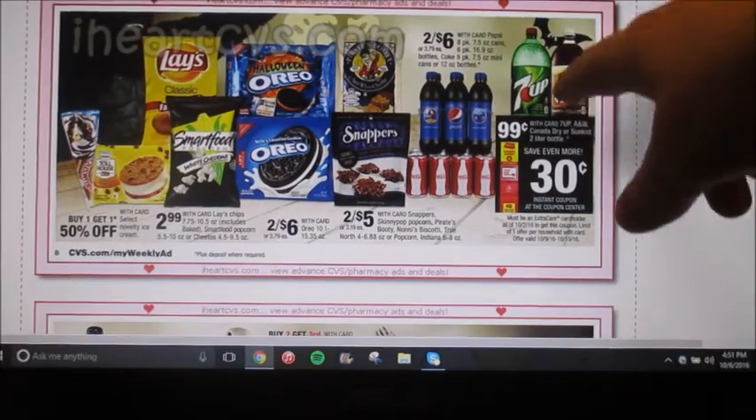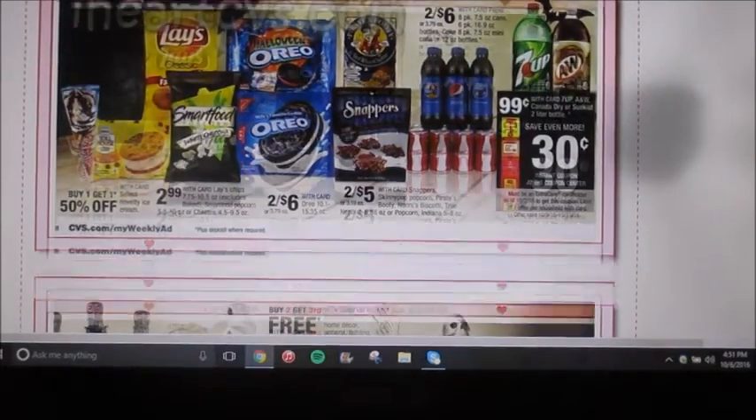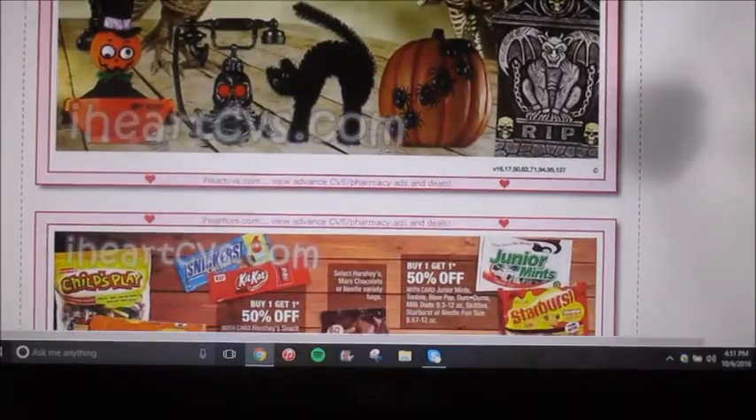They're showing us the same two liter deal for the 7Up, A&W, Sunkist, or Canada Dry. Here's another page for Halloween — that was like a half page.